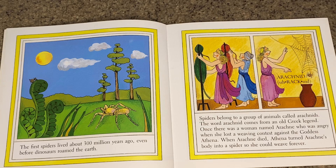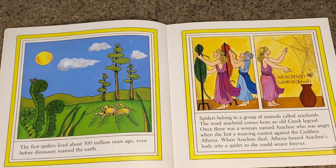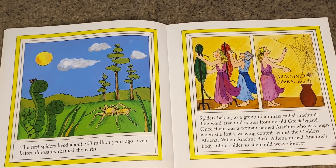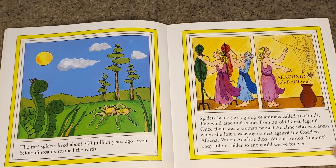The word arachnid comes from an old Greek legend. Once there was a woman named Arachne who was angry when she lost a weaving contest against the goddess Athena. When Arachne died, Athena turned Arachne's body into a spider so she could weave forever.